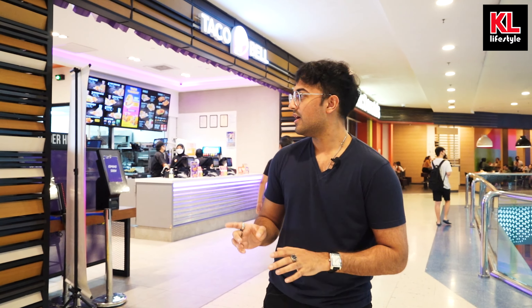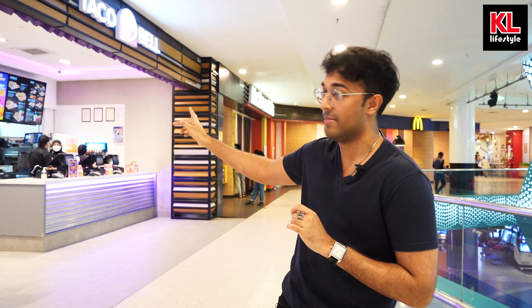Hey guys, welcome back to the channel. My name is Nick and you are now watching Eating With Nick. Here we are today at Taco Bell Sunway Pyramid, and we're gonna be trying out Taco Bell's food for the first time. It's gonna be wonderful — looking at the stuff on the menu, I can't wait to dig in. This Taco Bell is located on LG2 in Sunway Pyramid, overlooking the skating rink. I guess it's time to order some food.